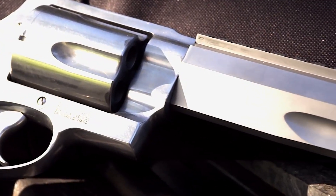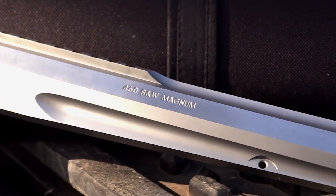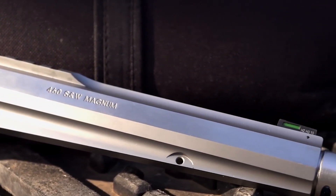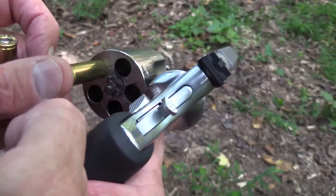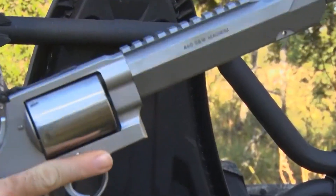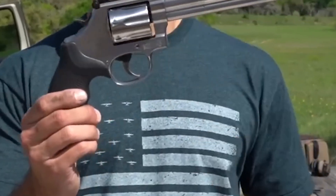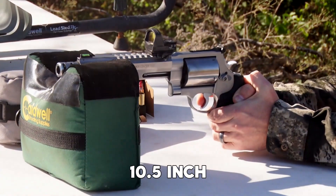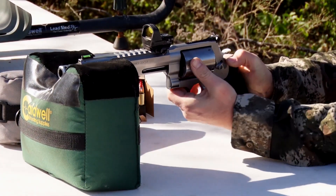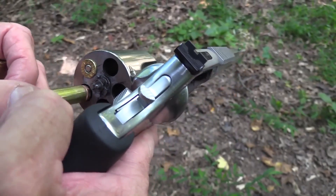Smith & Wesson Performance Center 460 XVR. It stands in a league of its own as the revolver with the highest muzzle velocity among production models worldwide. This extraordinary firearm is tailored for those who demand exceptional capability in a variety of shooting scenarios. Chambered in .460 S&W Magnum, it delivers unparalleled stopping power.